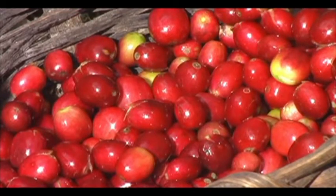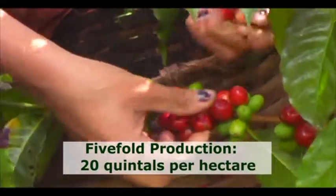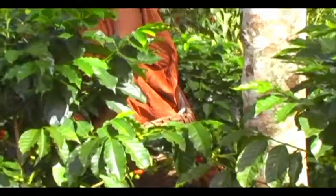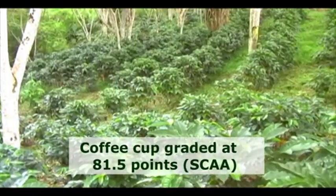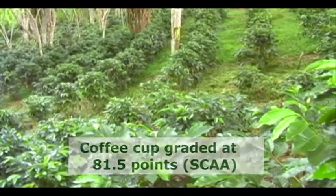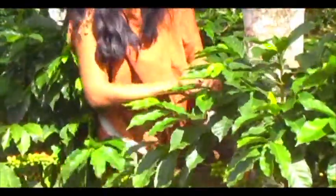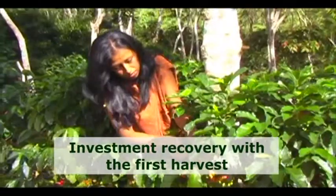Two years later, the benefits are incredible. The coffee plantations have quintupled in productivity, now producing 20 quintals per hectare. The quality has also increased due to good composting, getting a rating of 81.5 points per cup according to the SCAA, and a physical performance of 78%. Best of all, Susim is able to recover with the first harvest the money invested in the process of pruning.